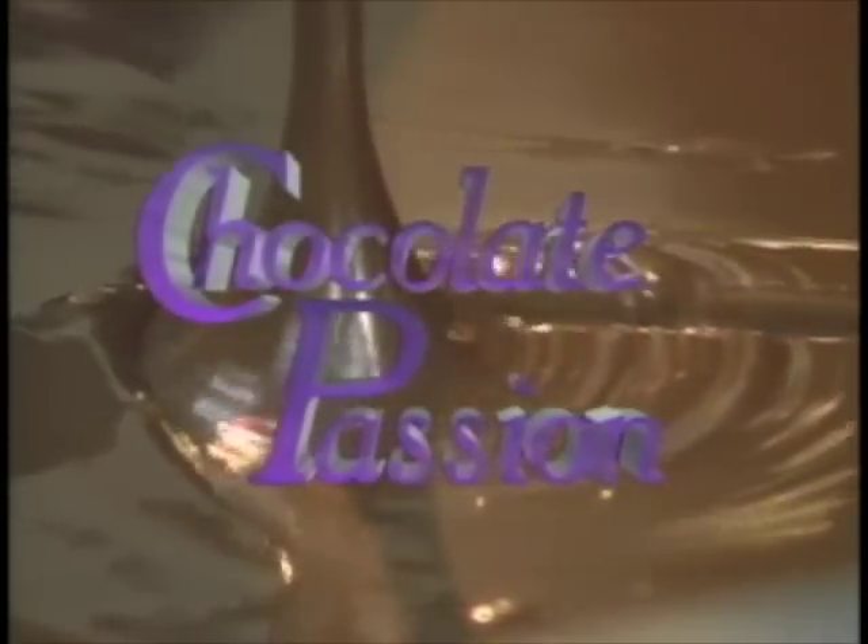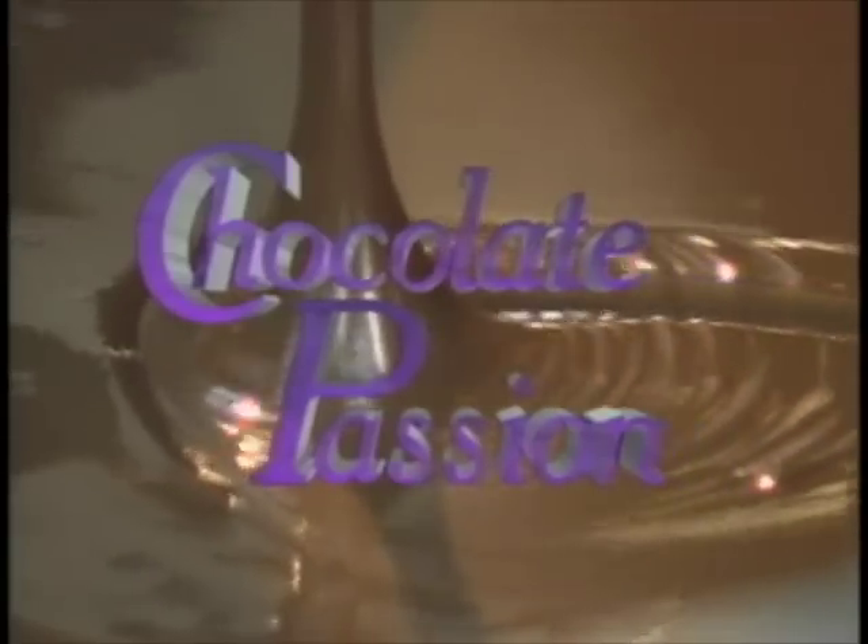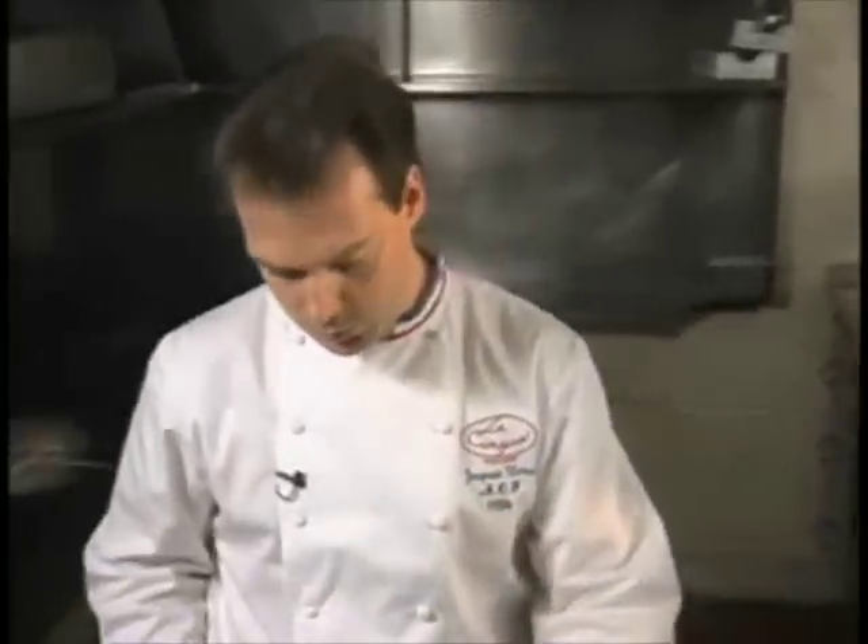Welcome to the world of chocolate. It's Chocolate Passion, a treasury of delectable desserts prepared by eight of the country's great chefs, including Seth Rayner from Nantucket, Massachusetts, Jacques Torres and Kate Charlton from New York City, Albert Leach from White Post,